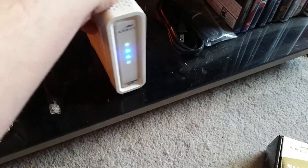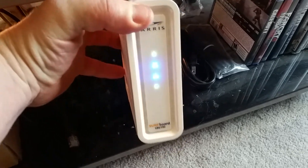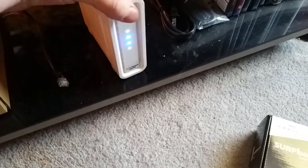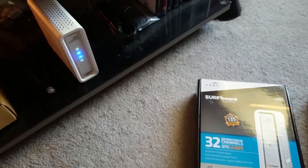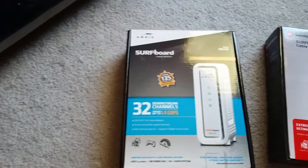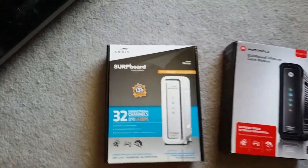I will say the blue lights on here are bright as hell at night time. You don't need a night light in the room because it lights up the whole room. They are really bright, but it seems to be a pretty good modem overall.